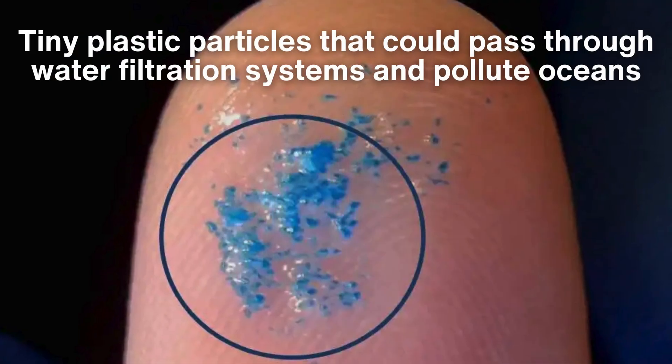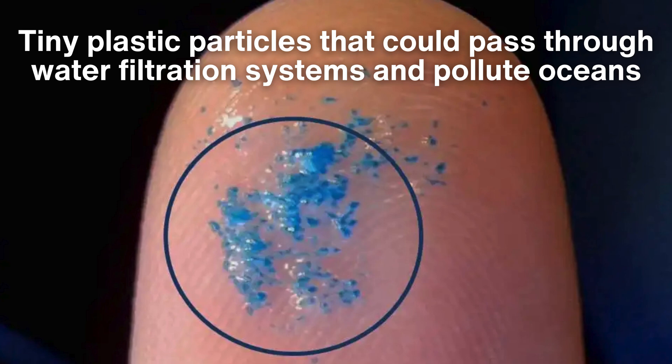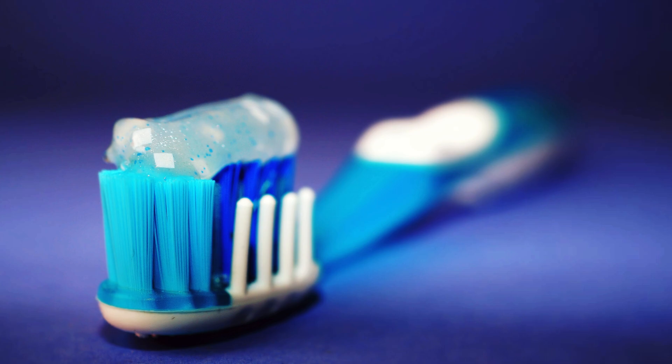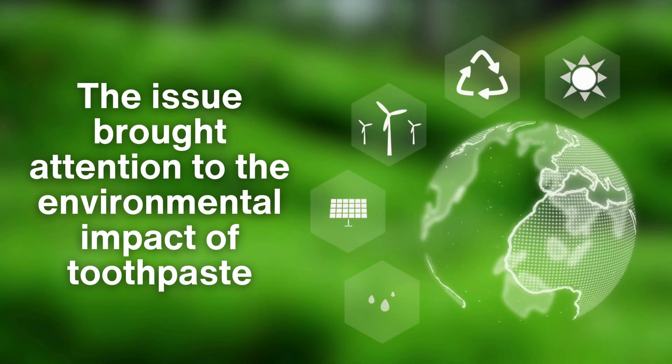While many countries have banned microbeads, the issue brought attention to the environmental impact of toothpaste.